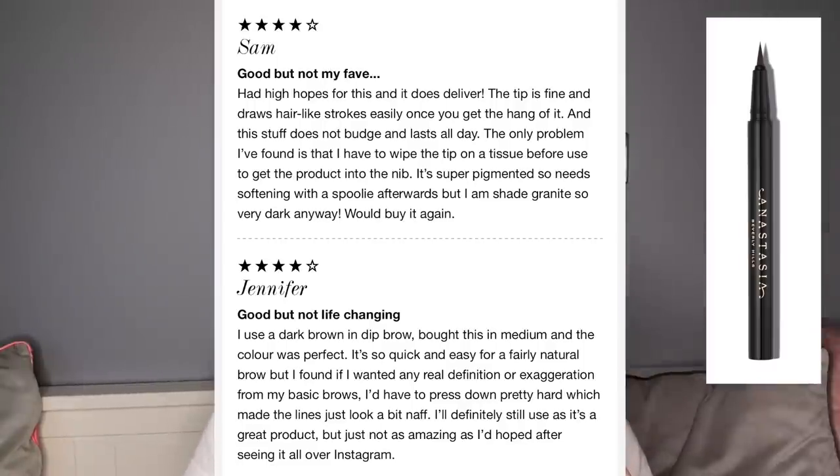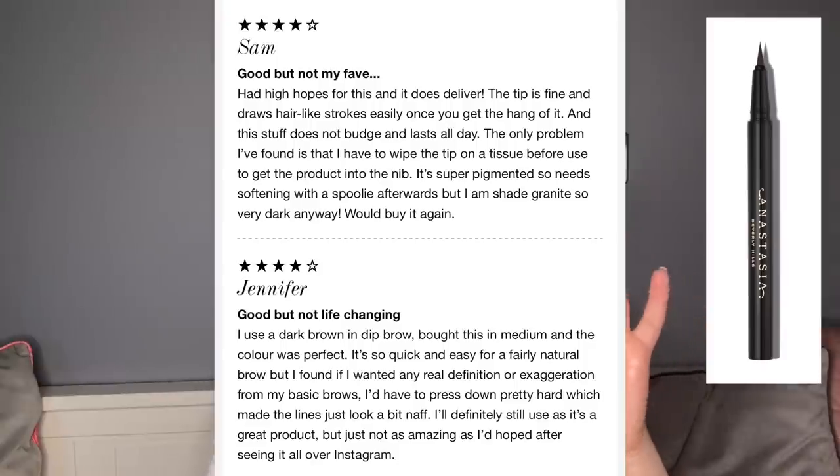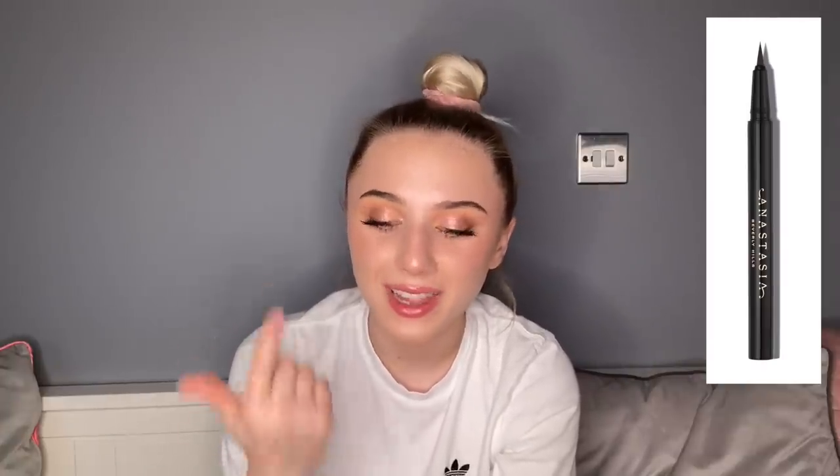That four-star review said: 'Had high hopes for this and it does deliver. The tip draws hair-like strokes easily once you get the hang of it and this stuff does not budge and lasts all day. The only problem is having to wipe the tip on a tissue before use. It's super pigmented so needs softening with a spoolie afterwards, but I'd buy it again.' People are saying it lasts long and creates fine hair-like strokes — literally the two opposites of what I said.